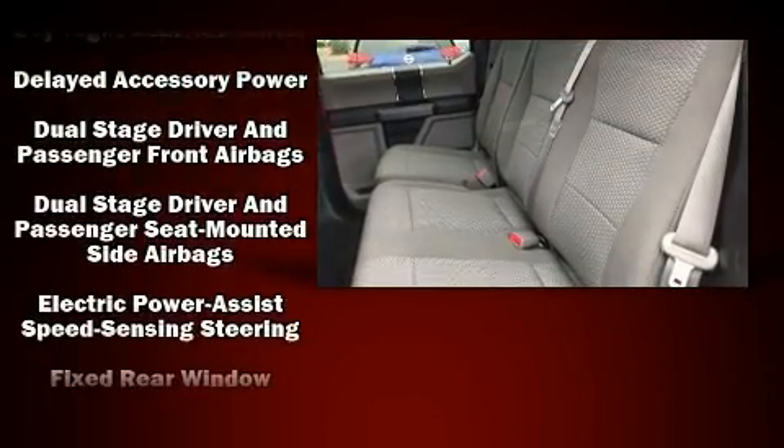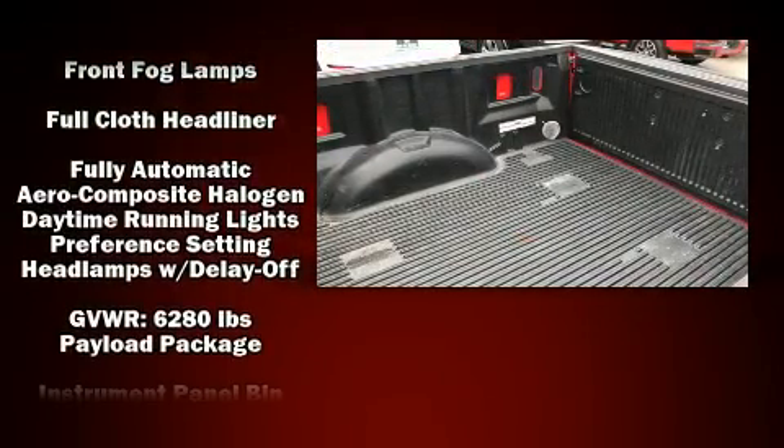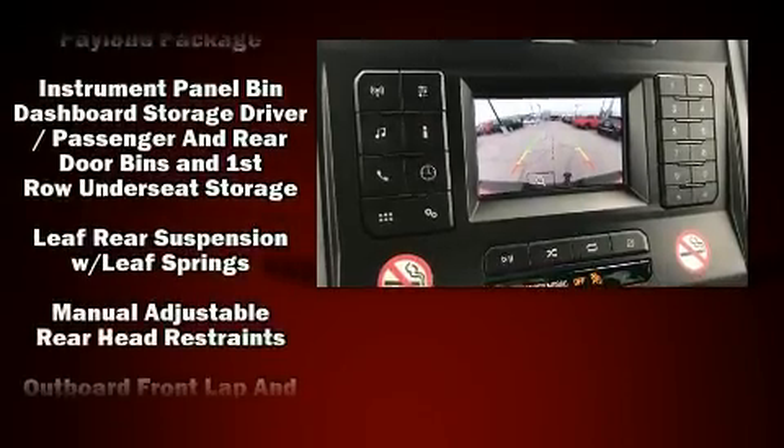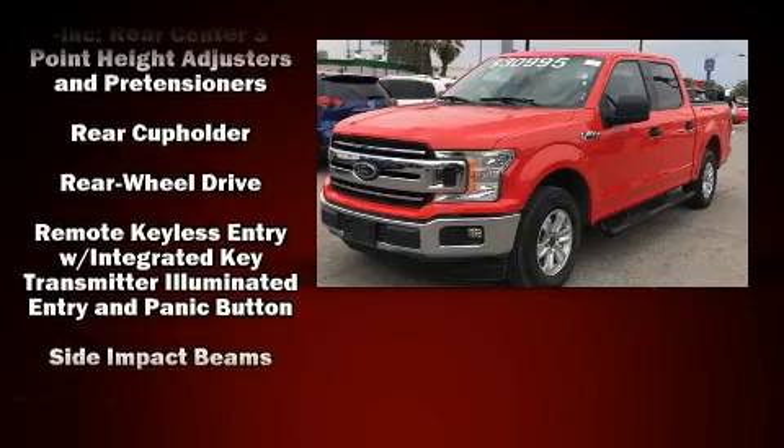Safety equipment has been integrated throughout, including head curtain airbags, front and side impact airbags, traction control, ignition disabling, and four-wheel disc brakes with ABS brake assist technology, which provides extra pressure when applying the brakes.